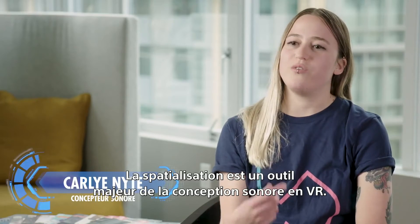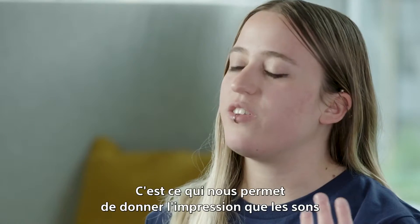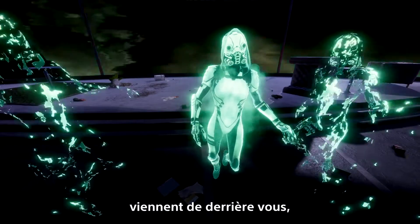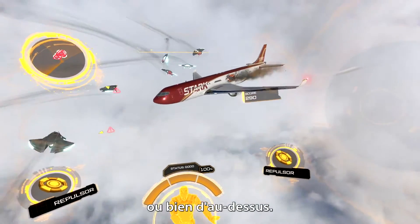One of the big tools for VR audio design is spatialization. What that gives us is the ability to make sounds sound like they're coming from behind you, or slightly below you, or above you.